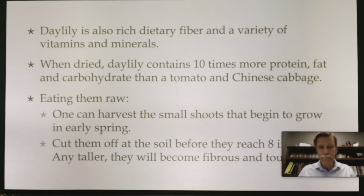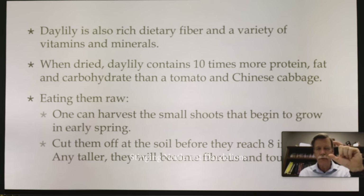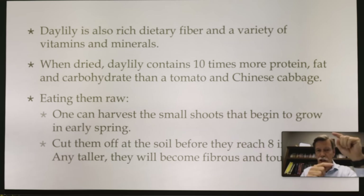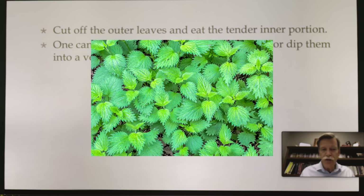Think of it like okra — when okra is too long, it's fibrous. Perfect okra is a small size; you can go out and eat it raw, or bake it in the oven. The same principle applies to daylily: cut it off before it reaches eight inches or it gets very fibrous and tough. Cut off the outer leaves and eat the tender inner portion. You can eat daylily shoots raw on their own or dip them into a veggie dip for more flavor.